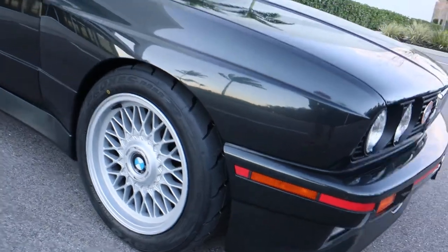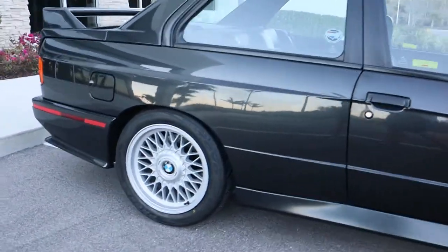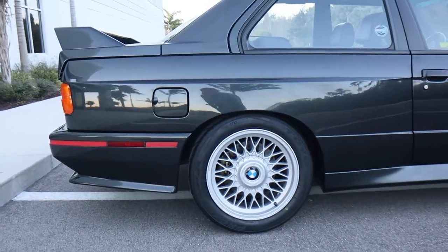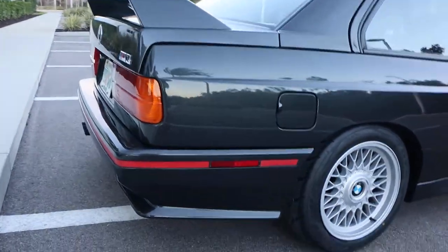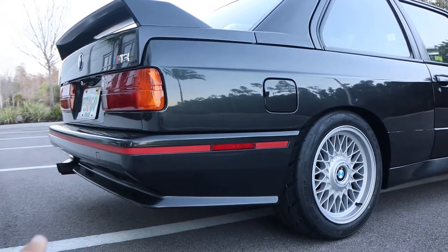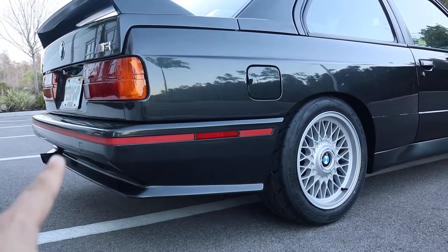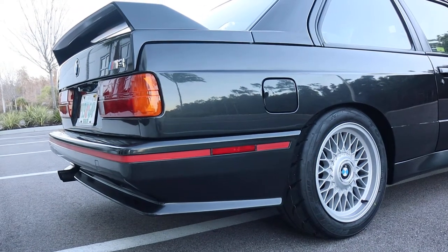This red stripe was installed by the BMW dealership when the owner received the car. He wanted to give it an aggressive look. These are actually BMW parts with BMW part numbers. If you do a little bit of research, you'll know this is an actual BMW part — I believe it's no longer available — but it was installed new on the car.